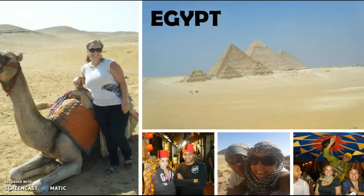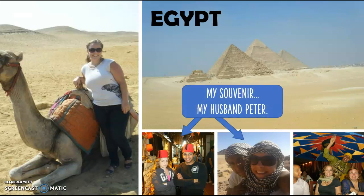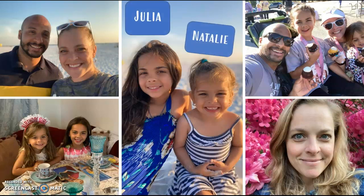I taught middle school and high school math for three years there, and I brought back the best souvenir ever — my husband, Peter. We moved to Georgia in 2013 where we started our family. Both my girls were born here in Georgia. My oldest is Julia and my youngest is Natalie.